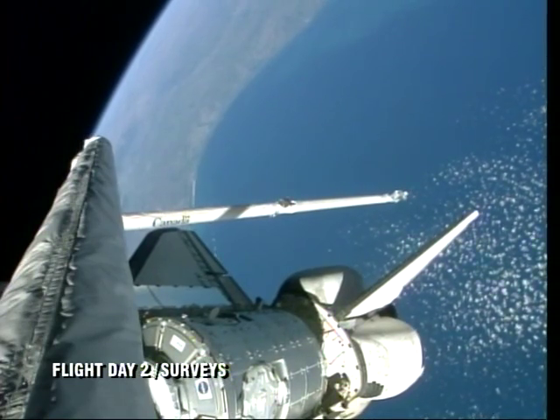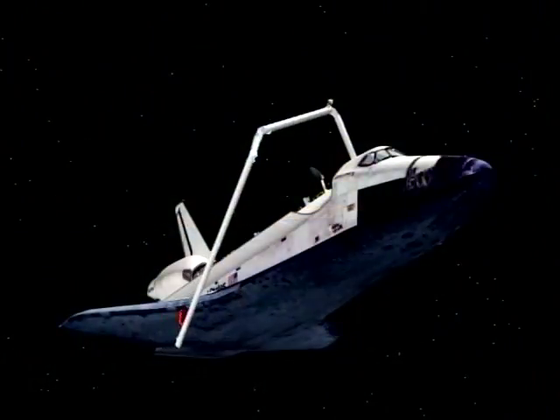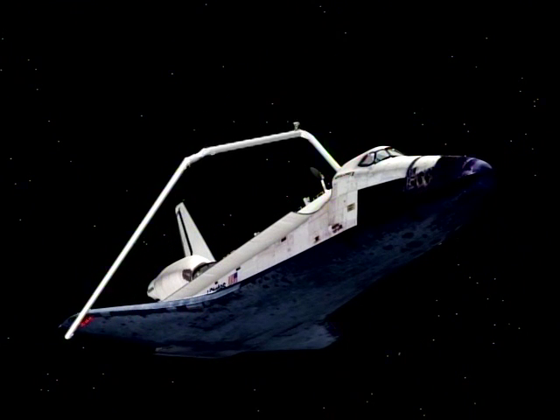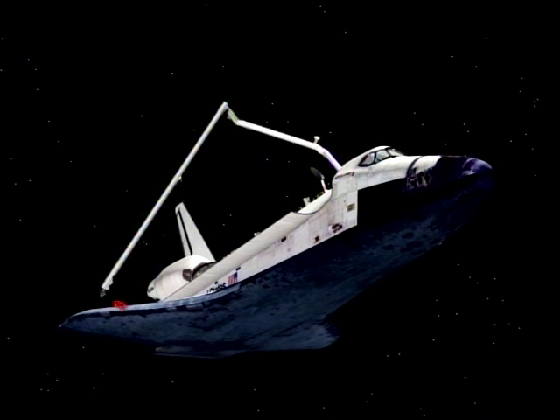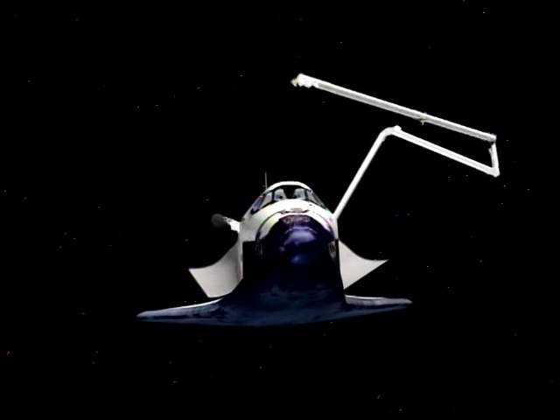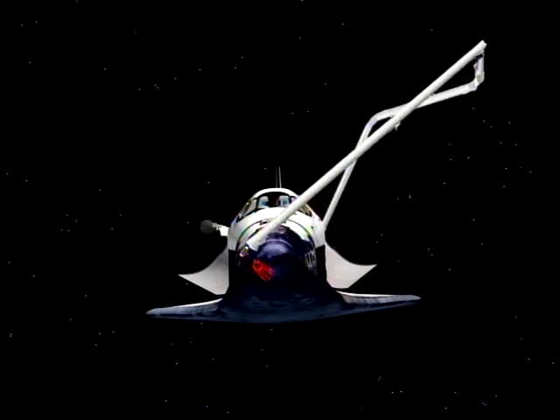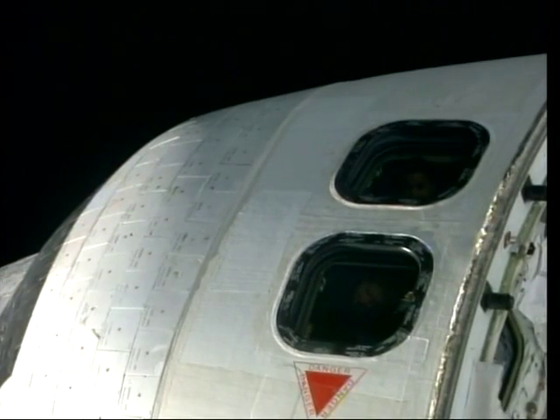The first thing we had to do on flight day two was our inspection of our leading edges. This is a quick video of how that proceeds. It takes up about a half a day — a lot of monitoring tasks. We just want to make sure we have a good, healthy vehicle. There was some discussion about the leading edges prior to launch, and we got a clean bill of health off of those.